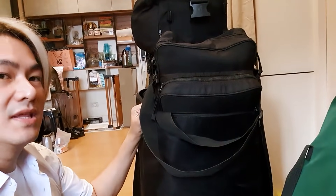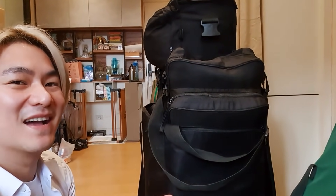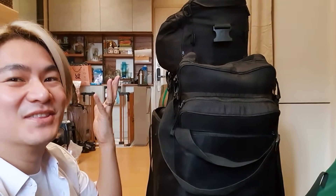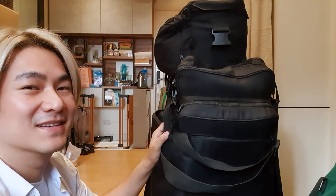This big trolley bag has all of my makeup, my brushes, and everything needed for doing makeup. Essentially, all my makeup is in this bag. So yeah, there's a lot. Okay, let's start setting up. My setup starts with this table.